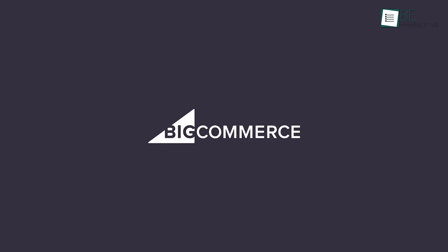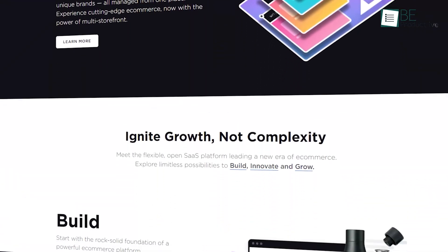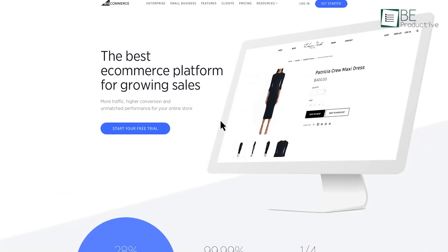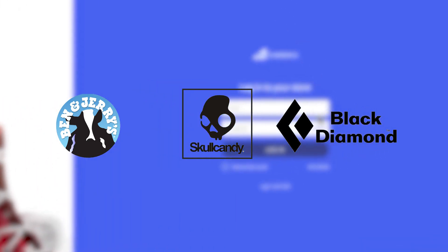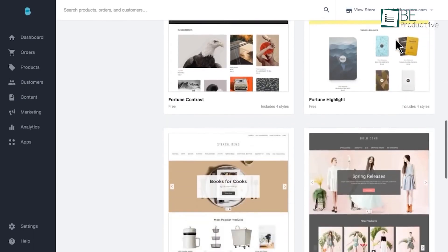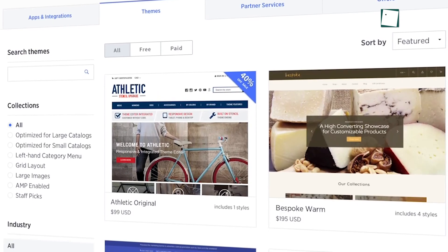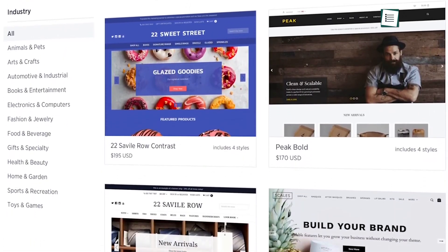Moving forward, we have BigCommerce. And as the name suggests, it's an enterprise-level e-commerce solution that offers everything you will ever need right out of the box. That's why it's no wonder that big companies like Ben & Jerry's, Skullcandy, Black Diamond, and many others put their trust in it. This e-commerce platform is easy to use and you don't need any web design skills. Plus, it offers a wide variety of free and paid themes to make the site your own. Moreover, it has superior search engine optimization features that outperform the competition.